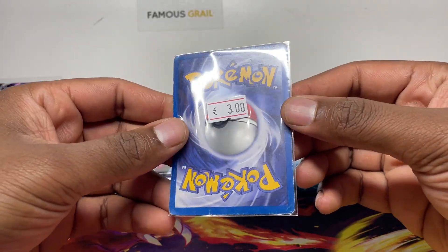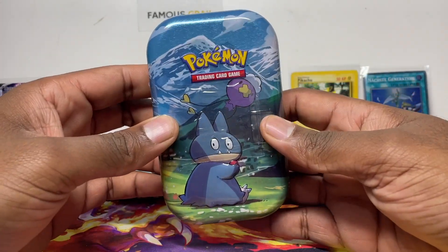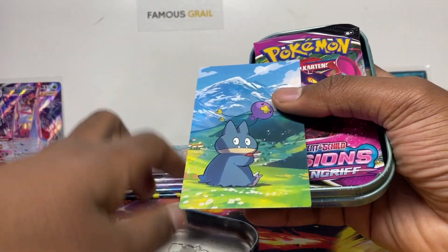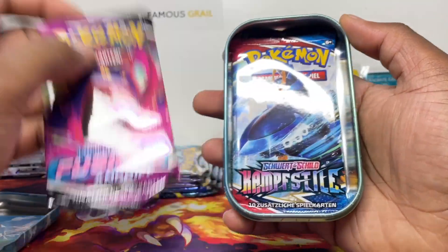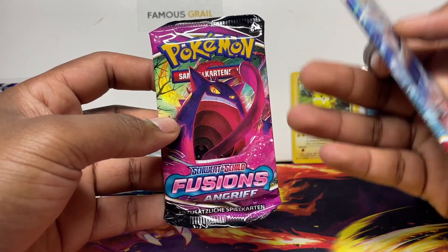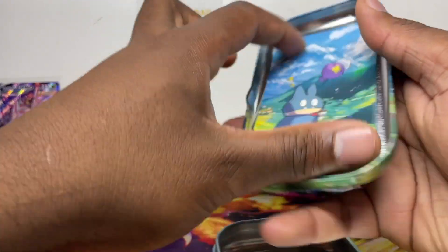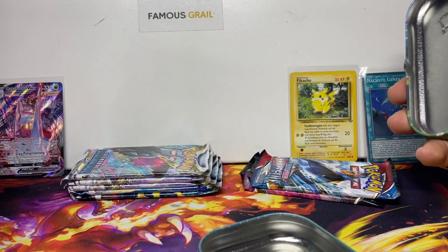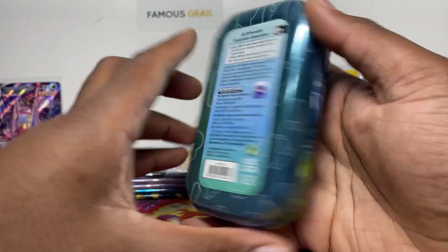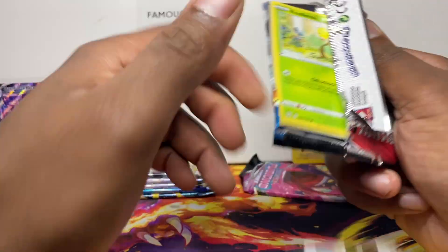The Pikachu card we picked up isn't mint but we'll throw it in the Pikachu binder collection. These were 18 euros for the tin, which felt a bit expensive. In the English version you get Chilling Reign and Fusion Strike packs — and since it's a different language there's a chance to pull Gengar, Espeon, Empoleon, or Tyranitar in German, which would be awesome. The coin and card are in German — I didn't expect that — and the back of the card is in German too. A lot of detail goes into this.